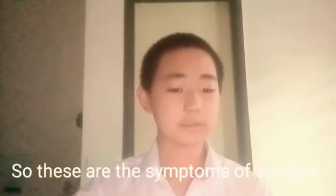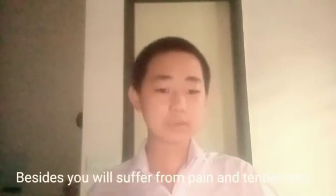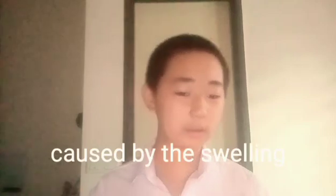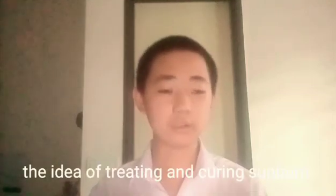So these are the symptoms of sunburn. Obviously, you will notice skin tone changes, which is redness. Besides, you will suffer from pain and tenderness caused by the swelling. So to solve this problem, we came up with the idea of treating and curing sunburn.